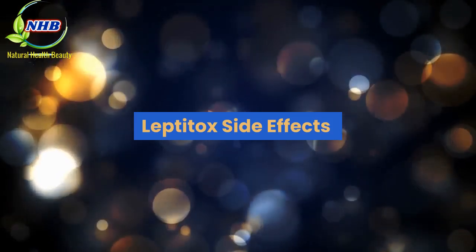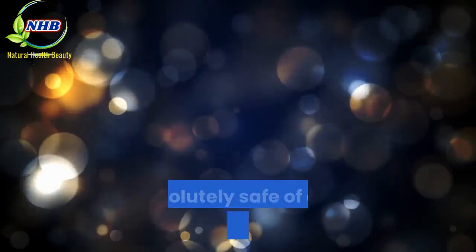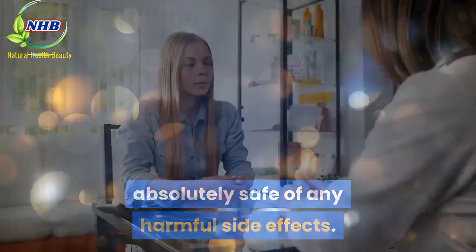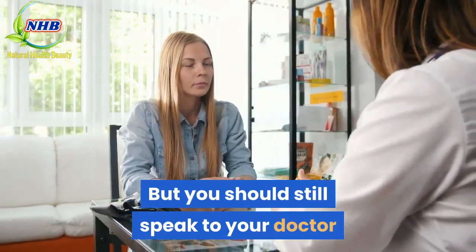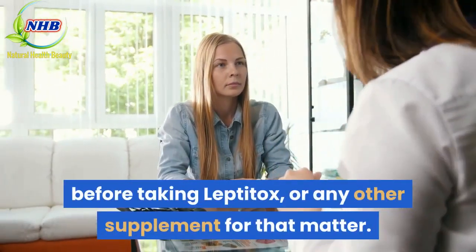Leptitox contains safe and organic ingredients, which is why it is absolutely safe from any harmful side effects. But you should still speak to your doctor and discuss your health requirements before taking Leptitox, or any other supplement for that matter.